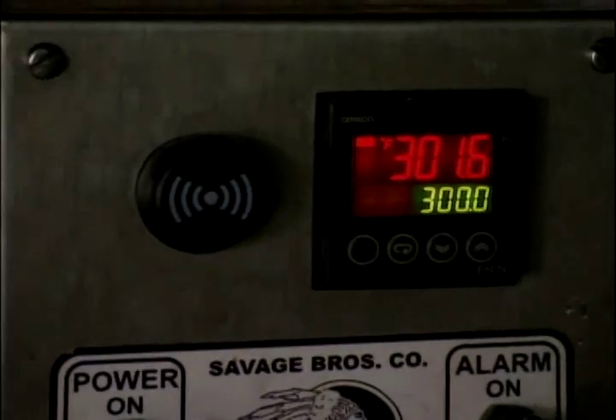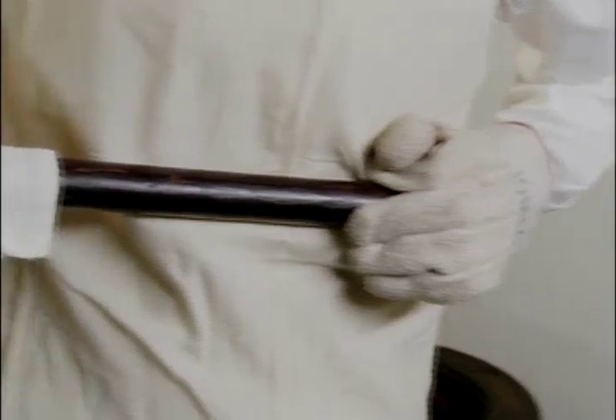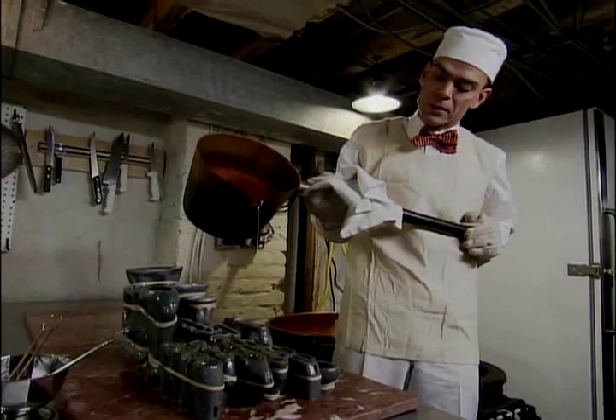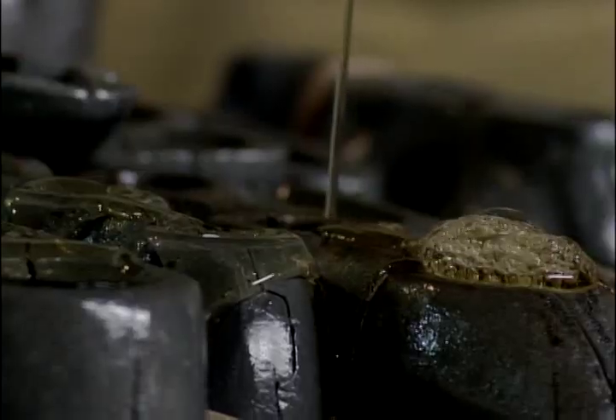When the sugar mix reaches 300 degrees Fahrenheit, it's time to have a steady hand. It takes concentration and practice. The bubbles rise up and out of the top of the mold to release air, so you won't see many bubbles, if any, in these candies.